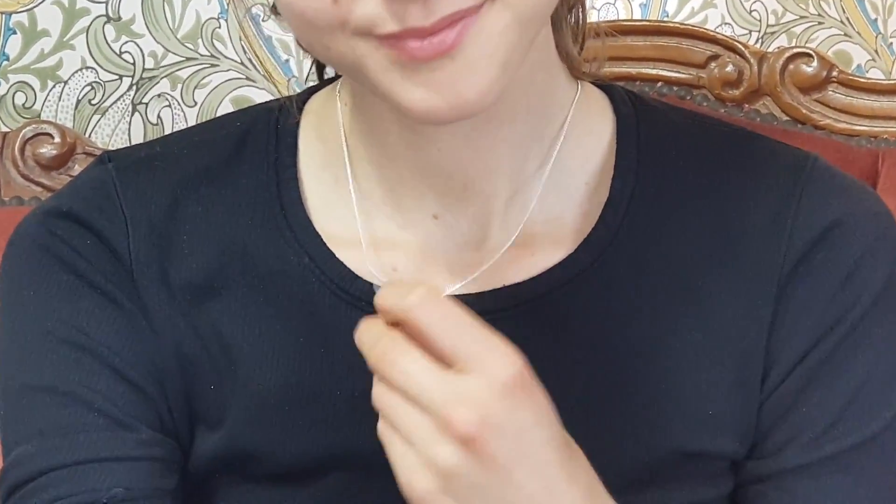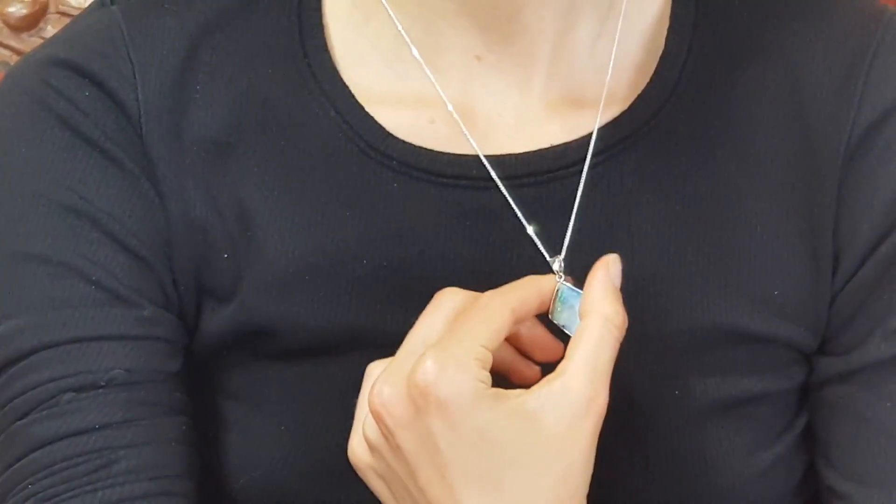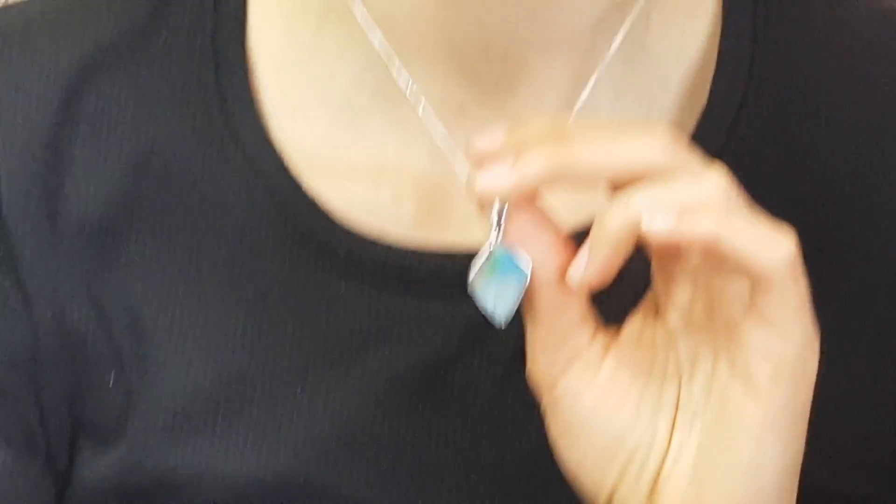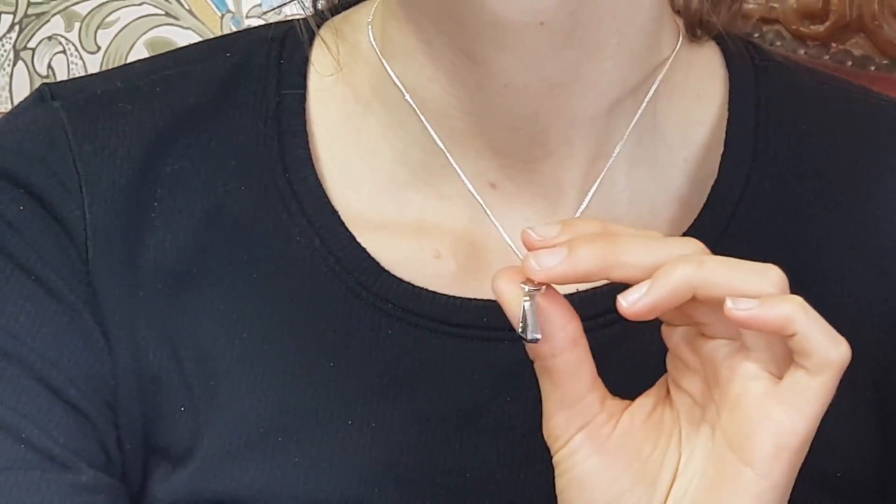Hi, welcome to the Brisbane Opal Museum. This is Eddie, Susie, and Ashley behind the camera. Look at this lovely piece that Adelaide's got on today — a nice piece of boulder opal, beautiful blue tone, soft blue tone, with nice little waves of green through it.